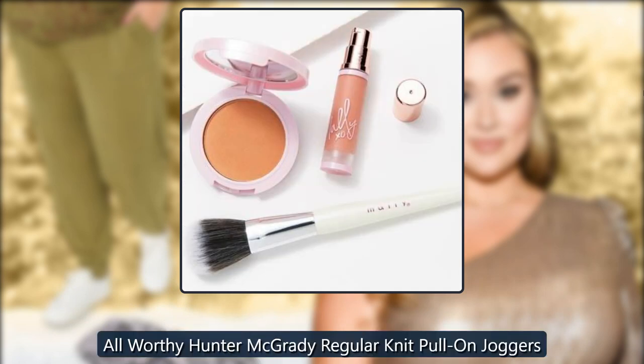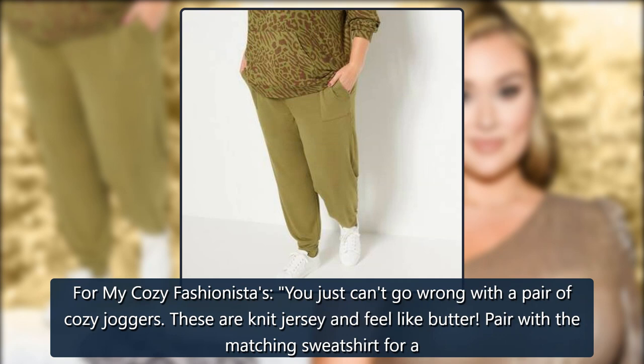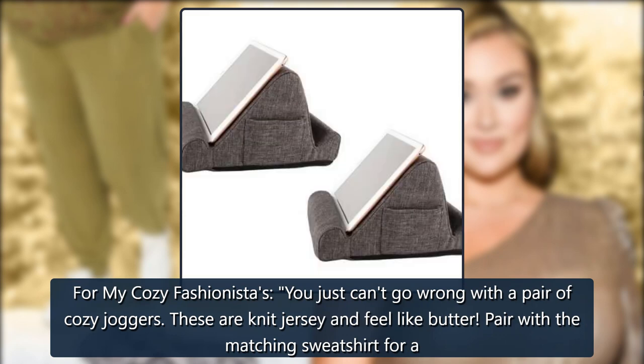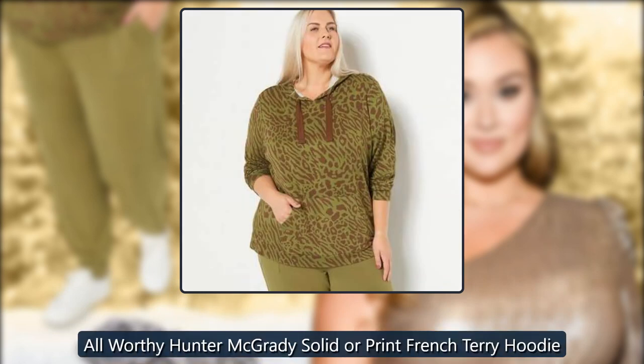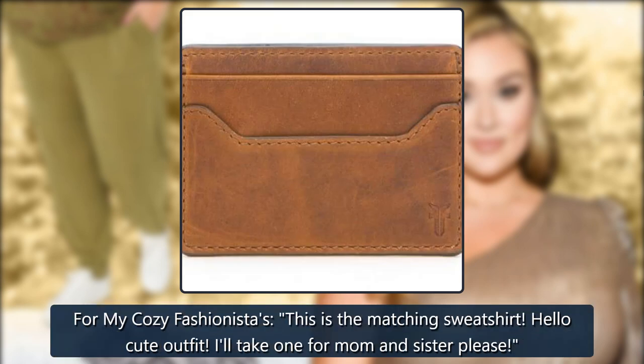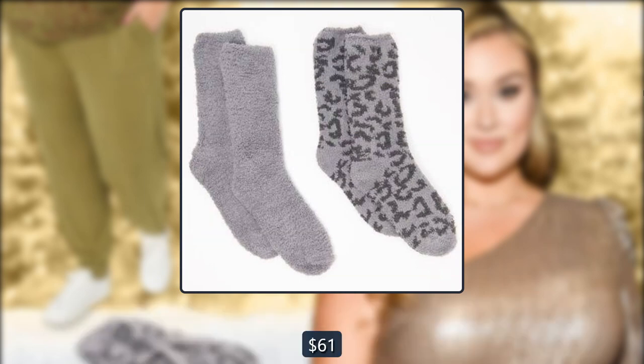All Worthy Hunter McGrady Regular Solid or Print French Terry Hoodie: 'For my cozy fashionistas, this is the matching sweatshirt. Hello, cute outfit! I'll take one for mom and sister, please.' $61 at QVC.